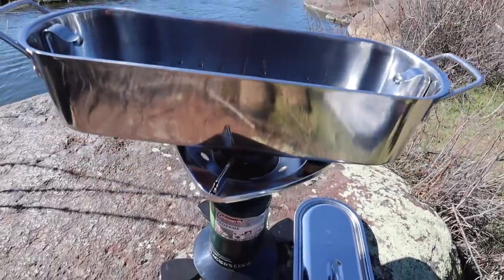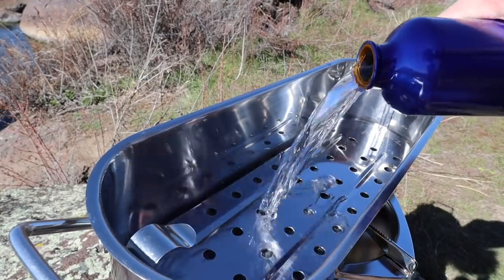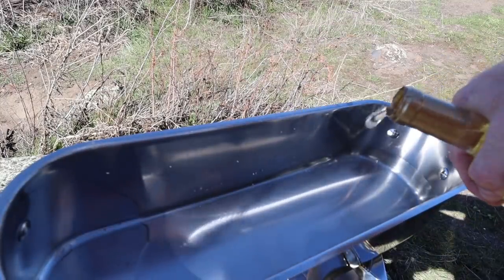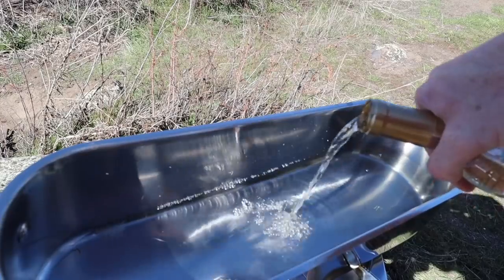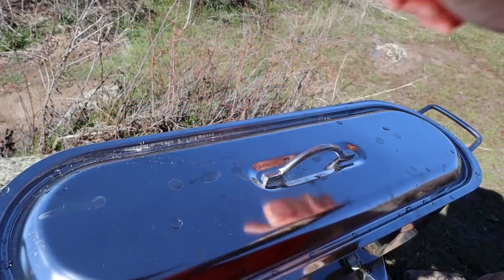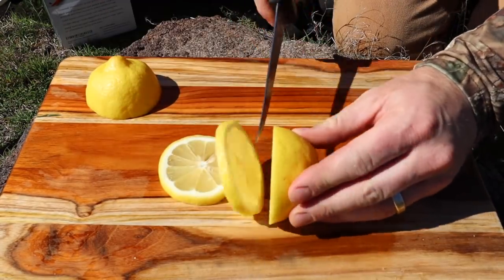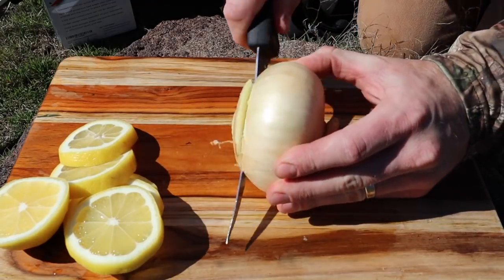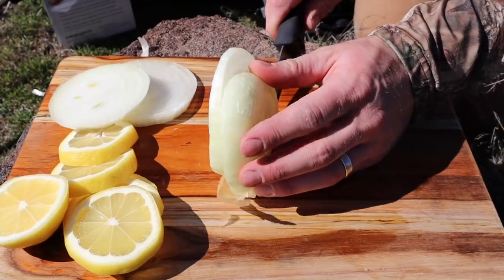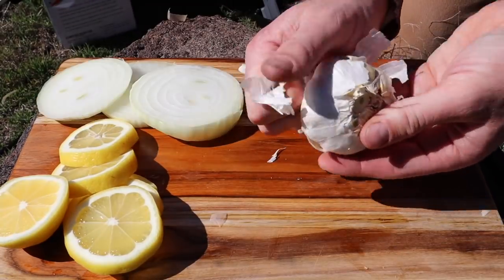So we're going to be poaching our trout today. I've got my little setup with the propane tank. This is how we're going to flavor the water: we'll start off with the base which is just going to be water, then add about a cup and a half of white wine. We'll put the lid on and let that warm up. We're also going to add a little bit of fresh lemon and chop up some onion, then throw in a few garlic cloves as well.